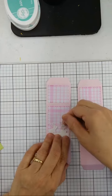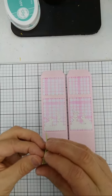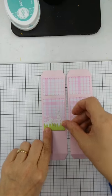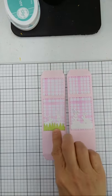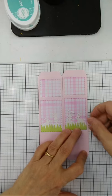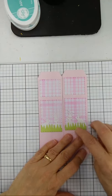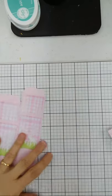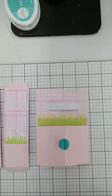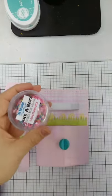I'm setting the bunnies on that bottom edge and going back in to set the grass on top. Then we're going to add our confetti. This is the egg-citing egg mix — when you buy the confetti it comes in a package like this. It's included in the bundle.